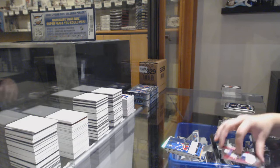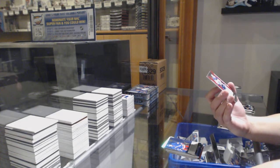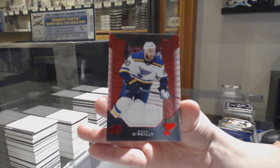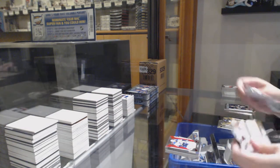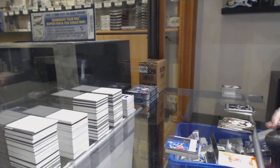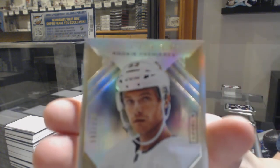Rookie renditions, not-numbered, Adam Fox. And we've got a red jersey, not-numbered, Ryan O'Reilly. Kako Kako, not-numbered renditions. And we've got numbered 82 of /299 for the number two spot, Teddy Bueger, rookie premieres.